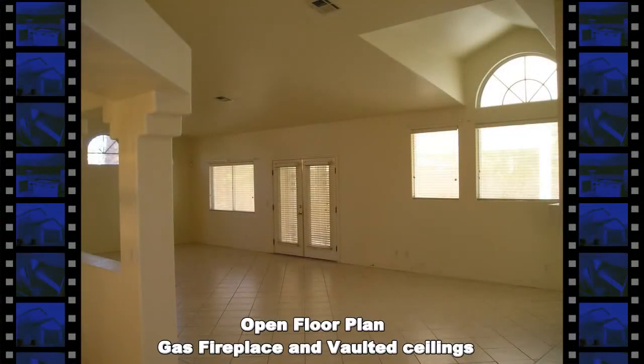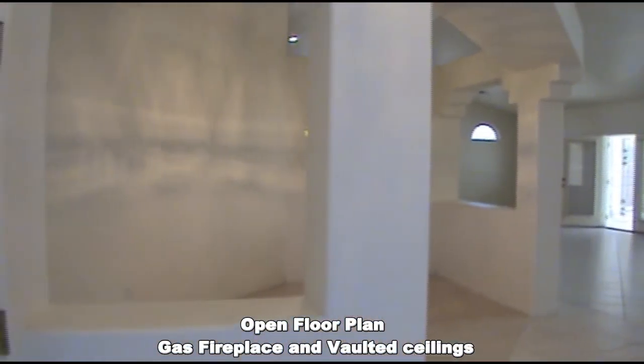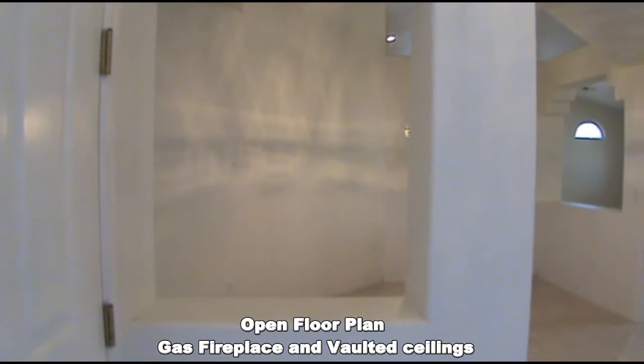The open floor plan has vaulted ceilings, a gas fireplace, formal and casual dining area, and an open kitchen.